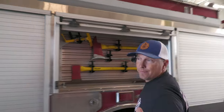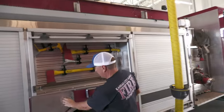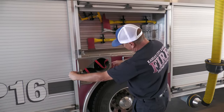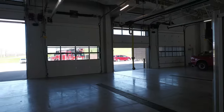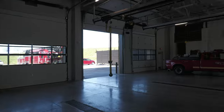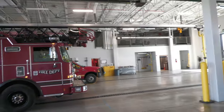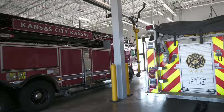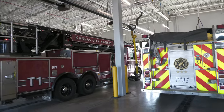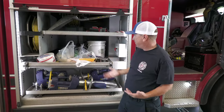It looks like the truck company is coming back, so we'll get them pulling in shortly. There are extra air bottles here to swap out on a house fire. The truck has 'Truck 1' on it but it's Truck 17 — they're just using their own. Looks like they brought the food back.